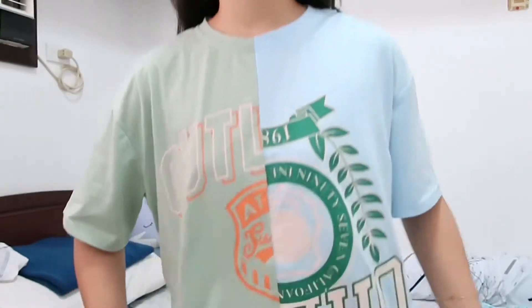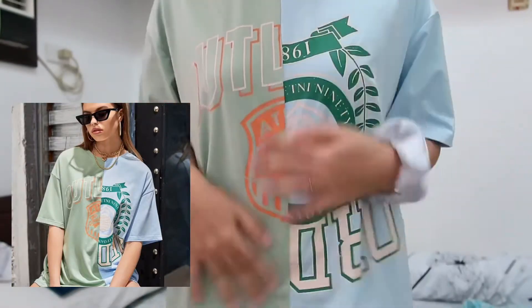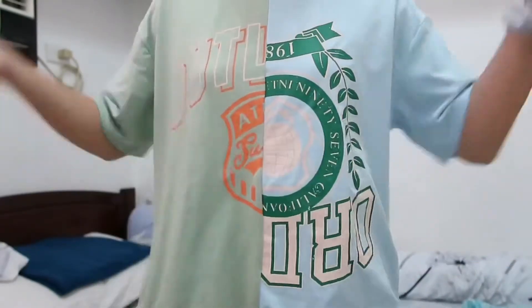Another thing I have been getting into are loose, huge shirts — like t-shirt dresses. I think that's what you call them. I got three of those. This is the first one, which I'm currently wearing. It's just green and blue, and I really like it. It's super comfortable. I also wore this on a TikTok video, but I haven't worn it outside yet.